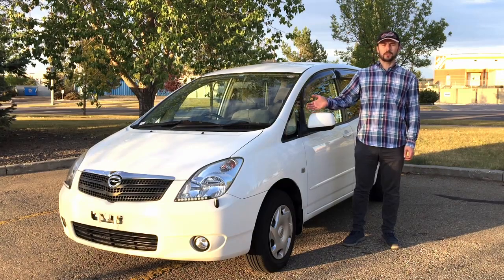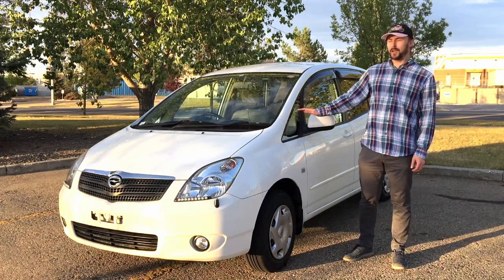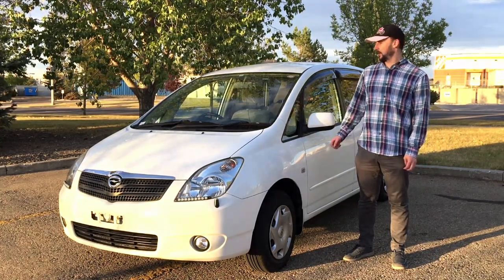This is a 2002 Toyota Corolla Spazio imported from Japan. It's a JDM version — Japanese domestic market.